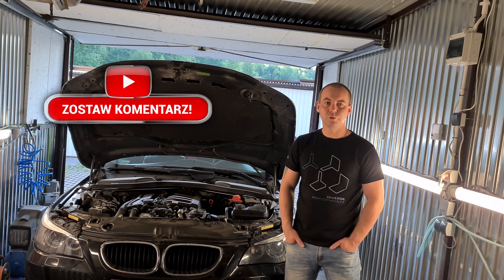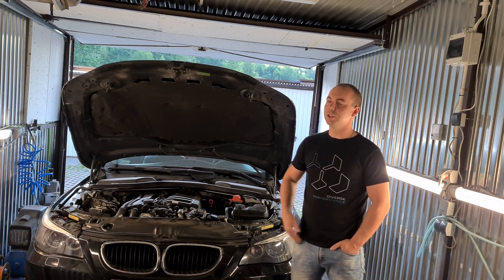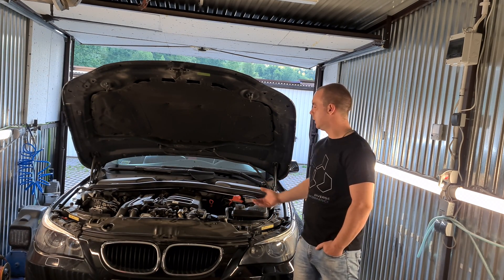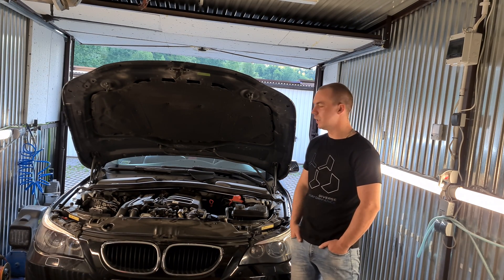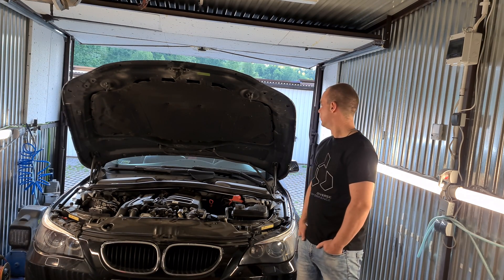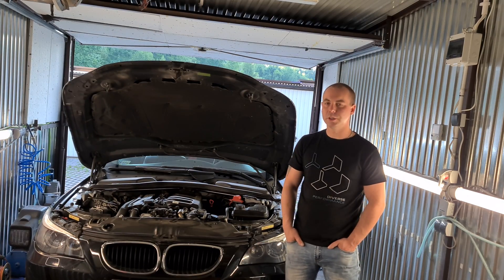Co taki przepływomierz ma za zadanie? Ma za zadanie wysłanie informacji o ilości powietrza, która wpada do silnika, do sterownika silnika. Na tej podstawie sterownik silnika dobiera sobie odpowiednią dawkę paliwa, aby silnik pracował jak najbardziej wydajnie.